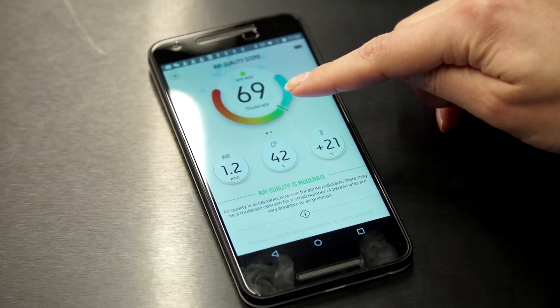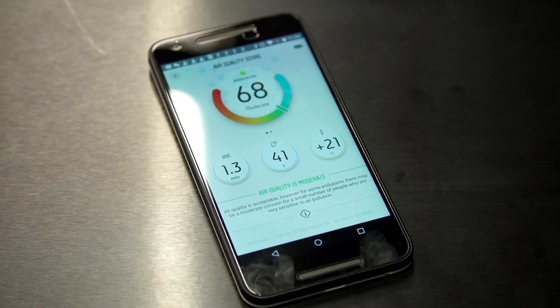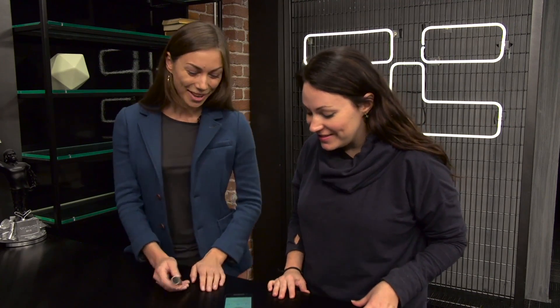So we've got the app here. It shows you the overall air quality index from 0 to 100. This is real-time what's happening in TechCrunch right now. Yeah, so you're okay here — wait, what was that? It's moderate. If you stay here for the whole day you could probably get a headache or something in the evening.